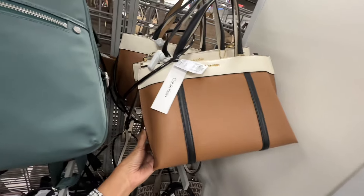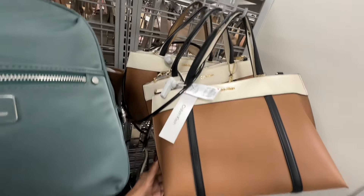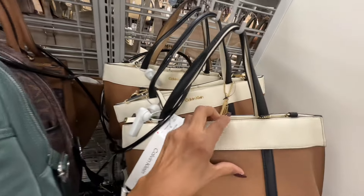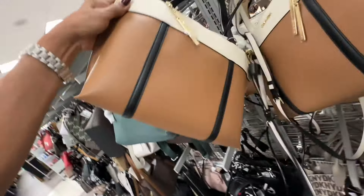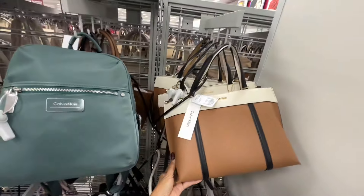I like this tricolor Calvin Klein — cognac, black and cream — shoulder strap, longer shoulder strap option, three compartments, and this beauty right here is fifty-five dollars.